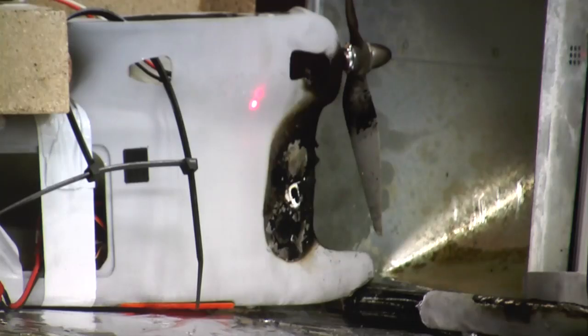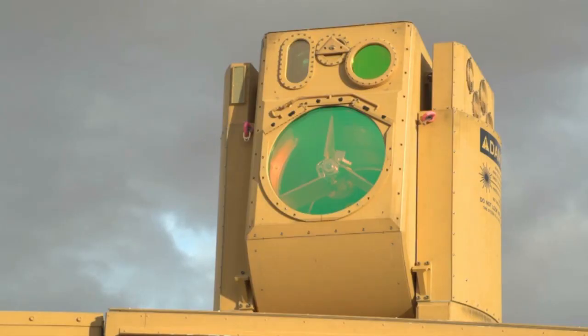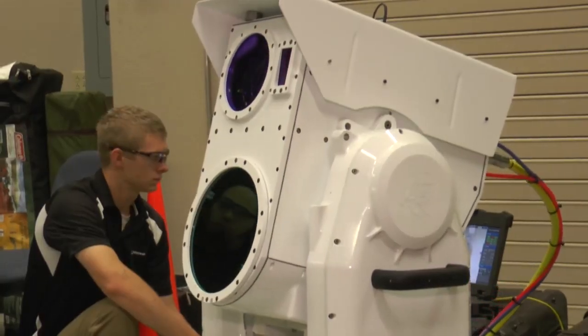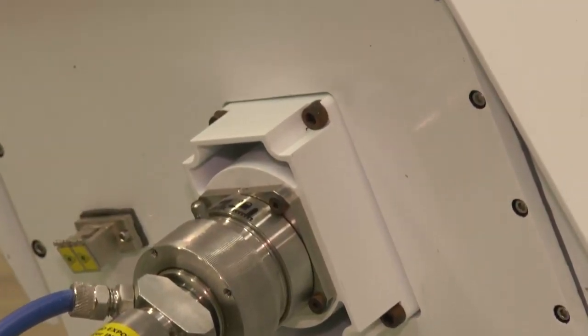The compact laser system has a two-kilowatt laser. And much like its bigger cousin, the High Energy Laser Mobile Demonstrator, or HEL MD, one person can operate both systems. And like the name implies, the compact laser system touts portability — it's four boxes with very simple interconnects.